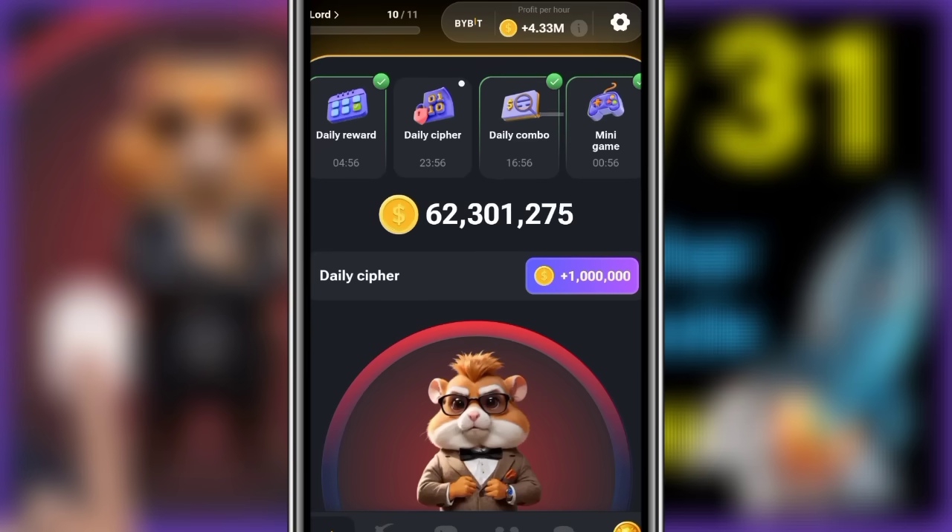Greetings hamsters, welcome to today's daily cipher — morse code to get your 1 million coins. New members simply click on the daily cipher so that it will appear here.